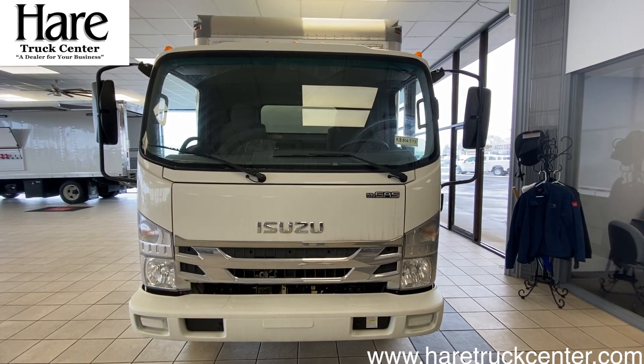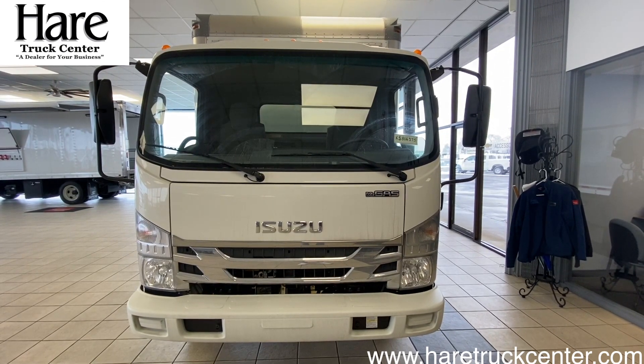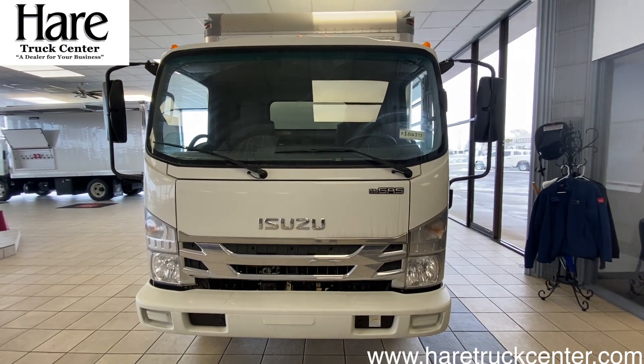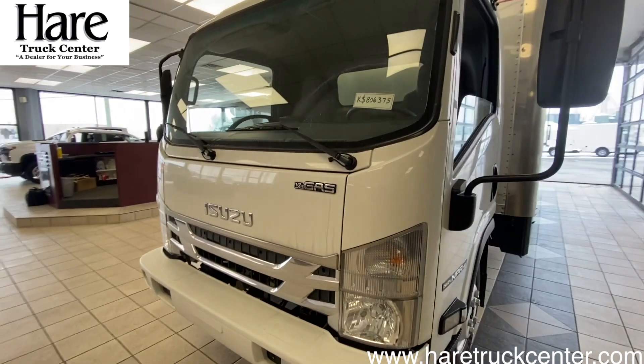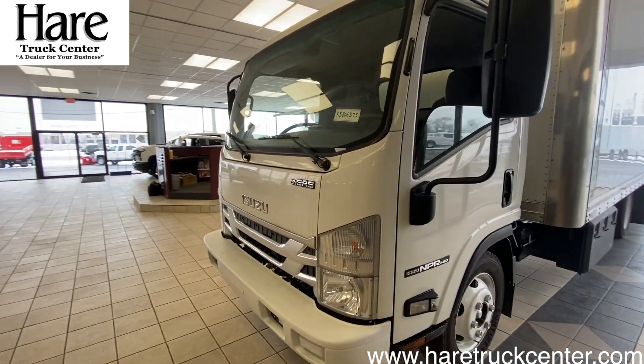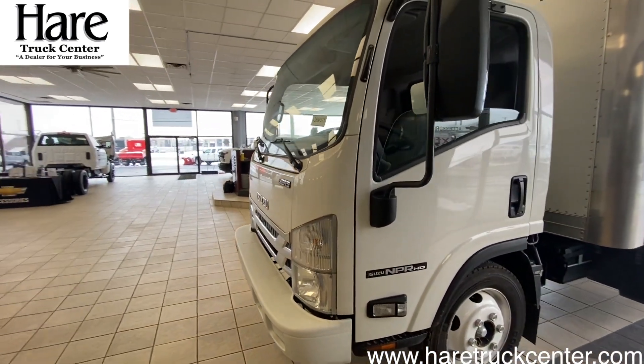Hey, welcome to the HairTrucks Center virtual showroom, Indiana's oldest Chevy dealer and newest Isuzu dealer. Today I bring to you an Isuzu NPR-HD 14.5 GVW gas chassis, regular cab.